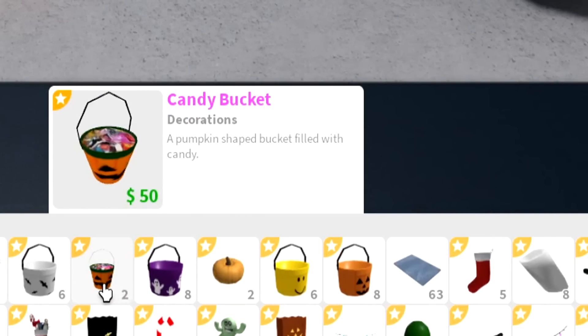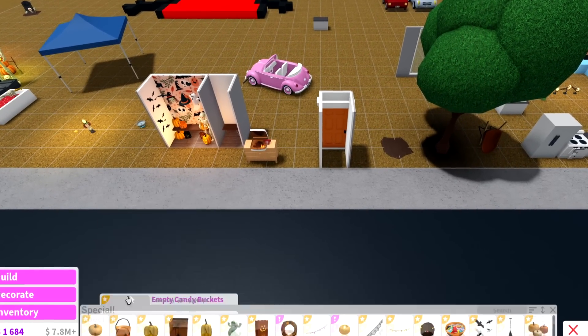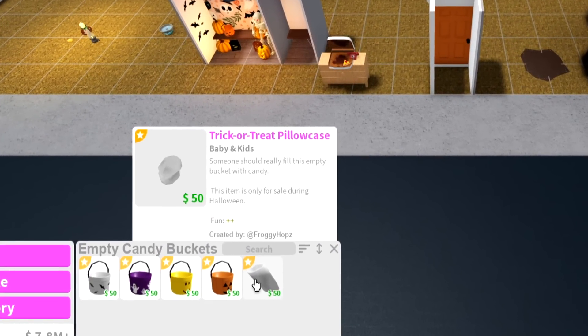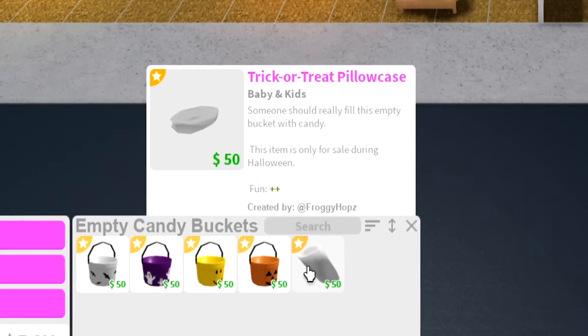In my inventory I actually have two of them, so I have a couple of these rare items. They were replaced by these candy buckets over here — we have the bat one, the ghost one, the noob one, the pumpkin one, and also the trick-or-treat pillowcase.